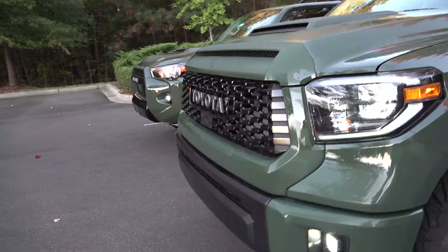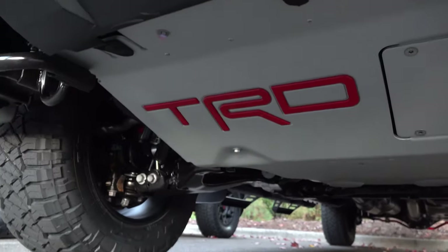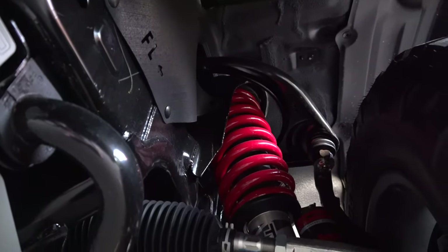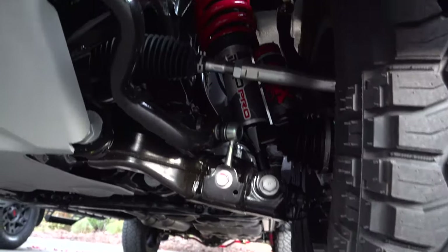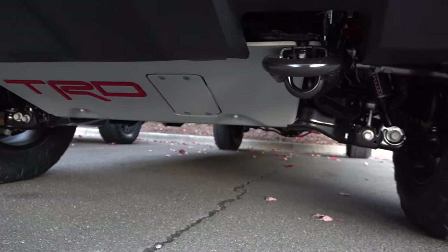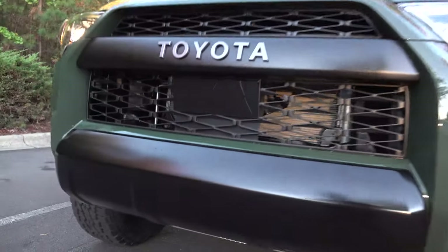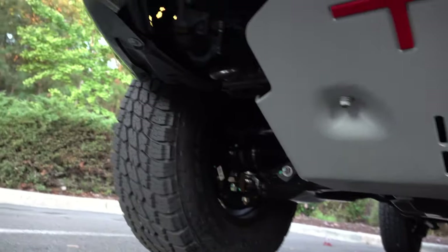Let's look underneath the Tundra first to see the TRD skid plate that protects the valuable parts underneath when you're going through brush and remote trails. You can see the Fox-tuned shocks with piggyback reservoirs. The function and benefit is that it absorbs heavy impact when you're going over uneven territory, but then it smooths out on the highway and city streets. This is the 4Runner TRD skid plate. It also has Fox shocks and springs underneath.